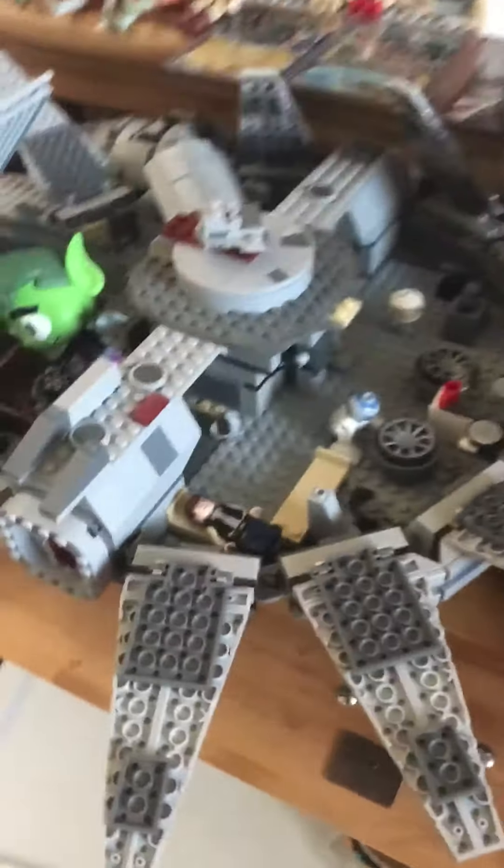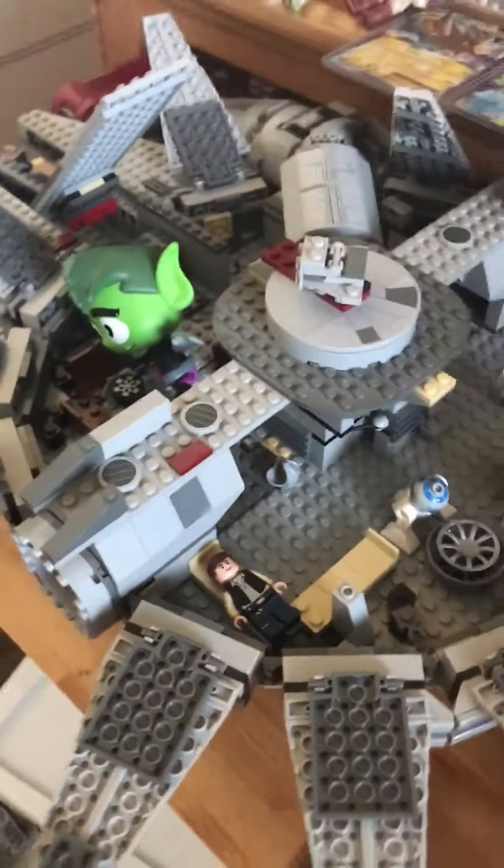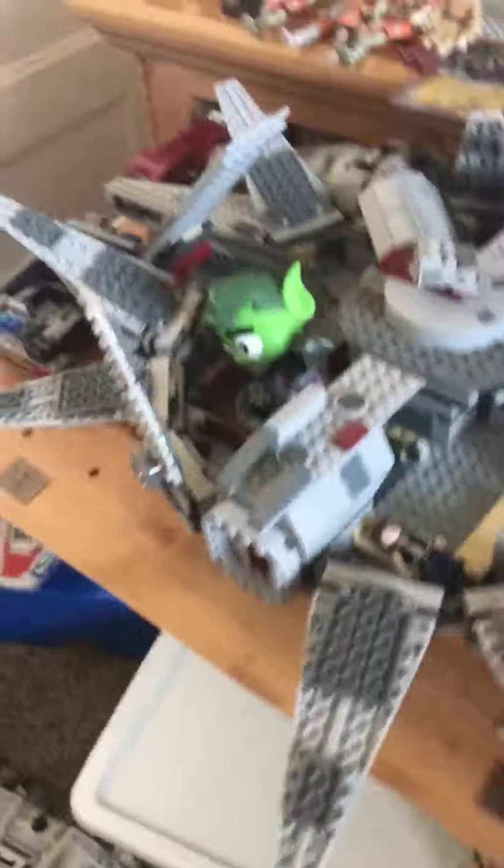That's just my cousin Mika — she's playing with the lightsaber. As you can see here, there's Han Solo. Han Solo, I just put him in there. It's kind of broken up. I had this when I was five; it kind of broke a few times, so my dad had to fix it.